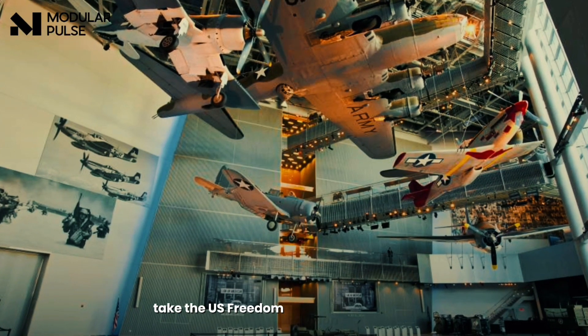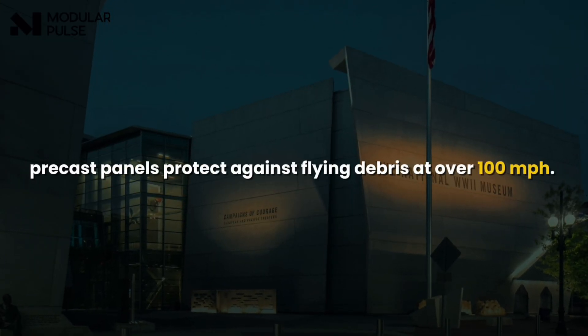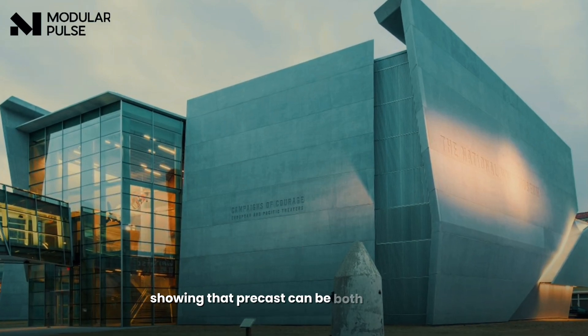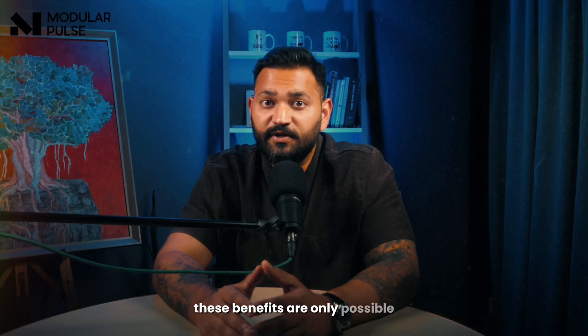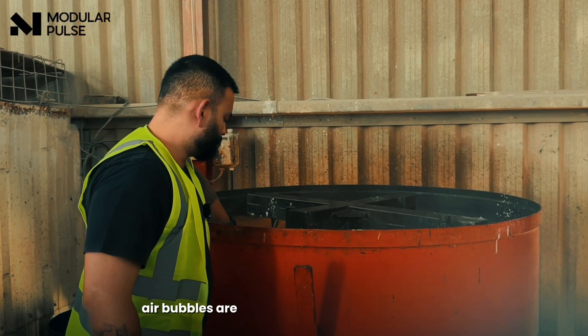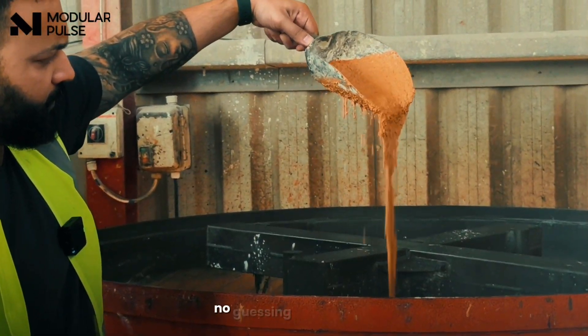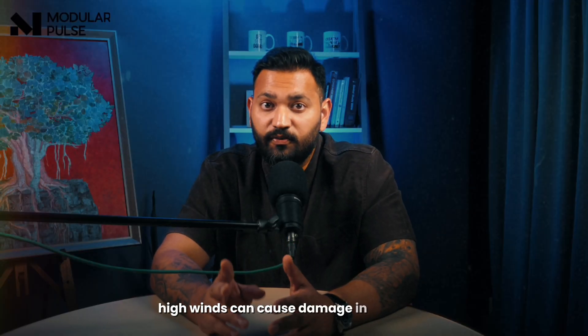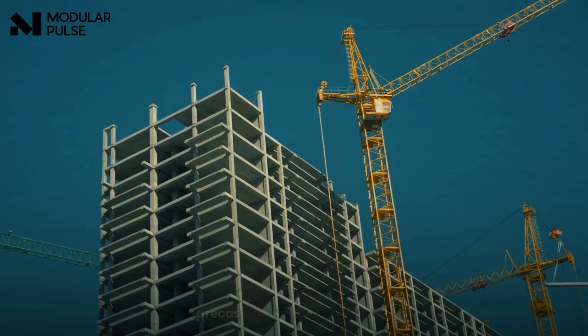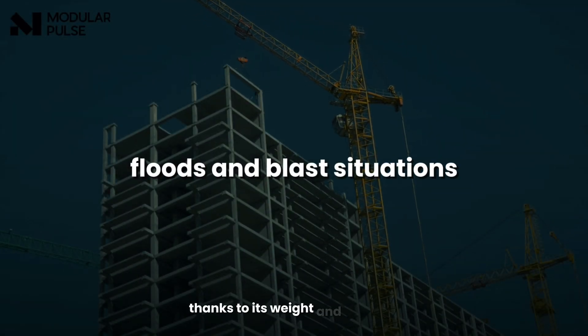Take the US Freedom Pavilion in New Orleans — it's in a hurricane zone, but its precast panels protect against flying debris at over 100 miles per hour, and they're also beautifully shaped, showing that precast can be both strong and attractive. These benefits are only possible because of factory-level quality: correct concrete cover to stop corrosion, air bubbles added for freeze-thaw protection, and the right water-cement ratio every time — no guessing, no shortcuts. Precast also performs well in floods and blast situations, thanks to its weight and strength.